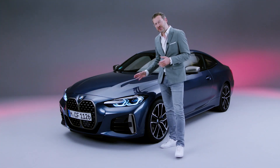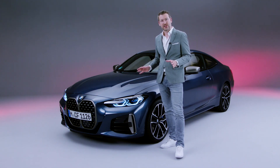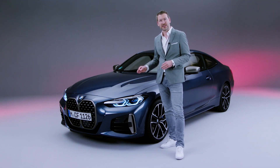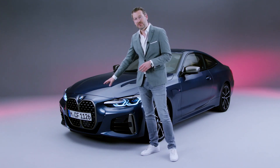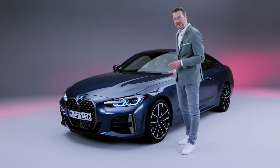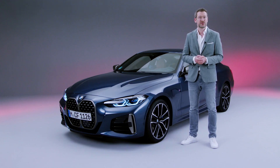In the second generation of the 4, we changed every single element of the 3 Series to give the 4 a very iconic and unique character. Not just the vertical and prominent kidney, but also the whole body side and the design language differentiates to a maximum from the 3 Series.